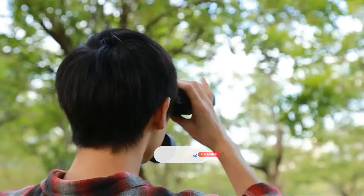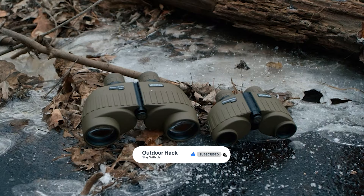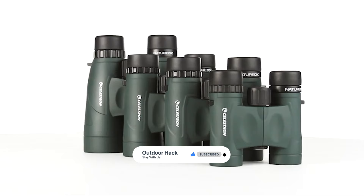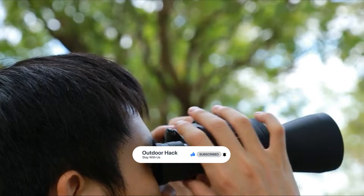That's it for today. If you like our video, a subscription would be wonderful. Here are the top 10 binoculars on the market for you. Hope you found what you were looking for. Don't forget to leave a comment, and don't forget to like and subscribe. We'll see you next time.